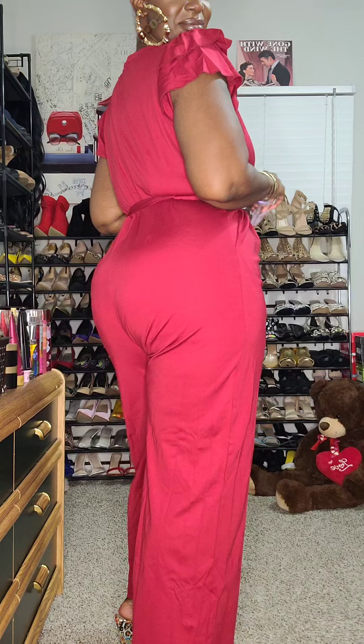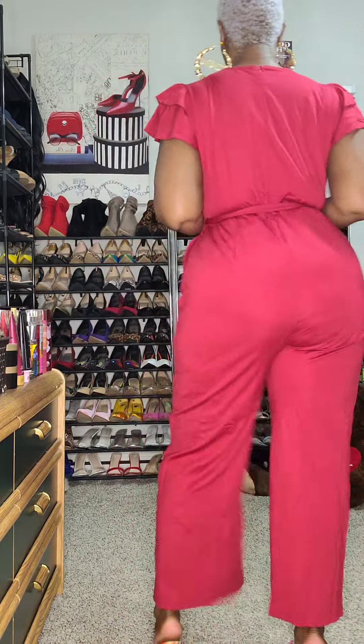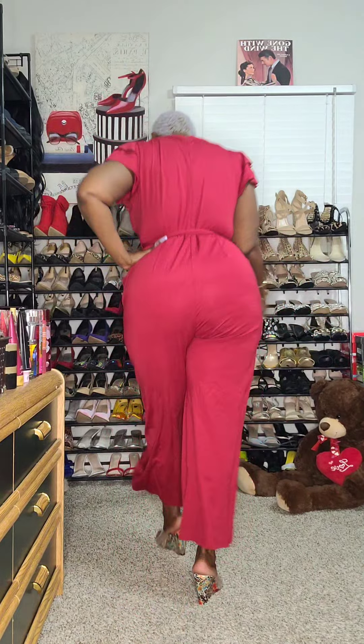This one-piece jumpsuit is made of a high quality fabric with slight stretch and is very lightweight, which allows for comfortable all-day wear. I'm able to move effortlessly — I don't feel constricted in any way. It's also very functional because it's got pockets, and you can never go wrong with pockets. The ruffle sleeves add a cute flirty detail. I love the adjustable belt that you can use to cinch and accentuate your waist. There's also a hidden zipper on the back, and the length is perfect to show off your cute shoes.